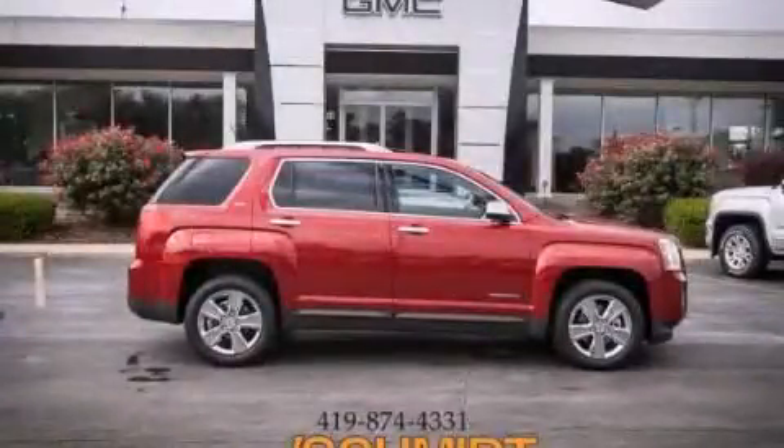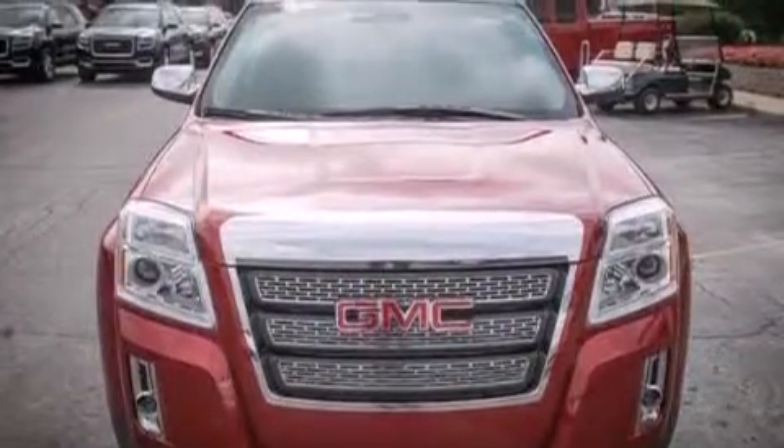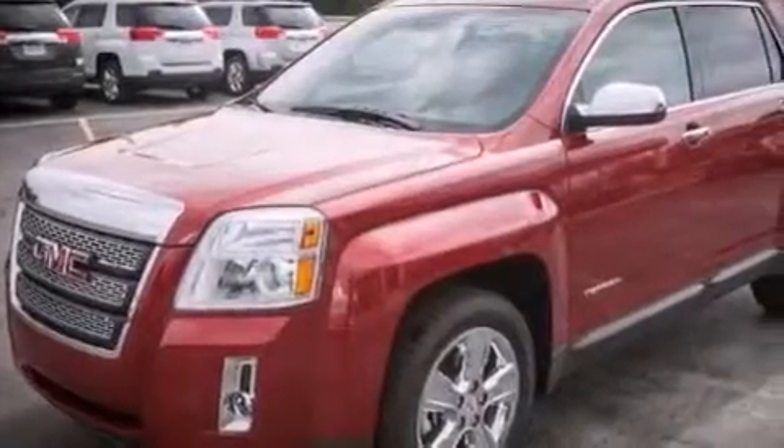This is a brand new 2014 GMC Terrain, functional utility for a modern lifestyle. It has a 2.4-liter four-cylinder engine and an automatic transmission.